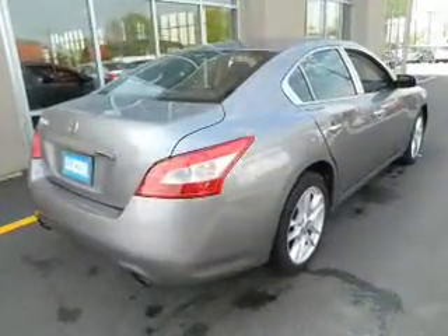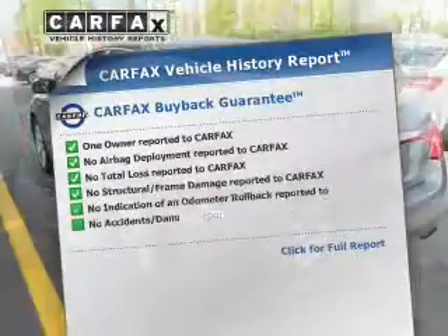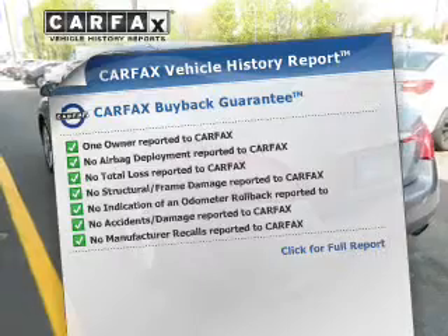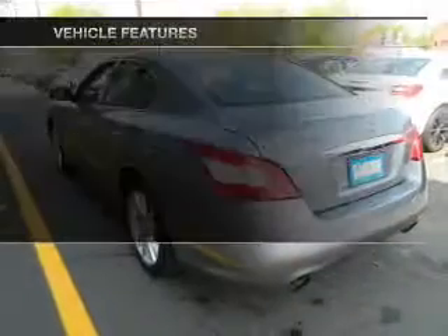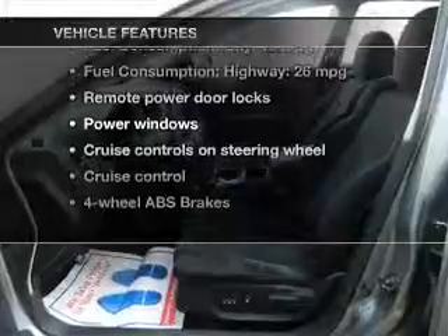Let the outside in with a power sunroof. A vehicle history report from Carfax, the most trusted provider of vehicle history information, is offered to provide you with peace of mind. With these notable features, you won't want to miss out on the opportunity to own this amazing ride.